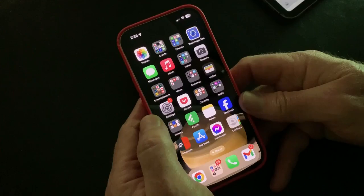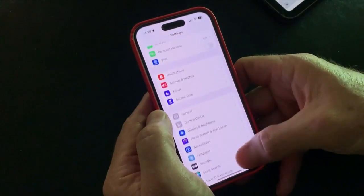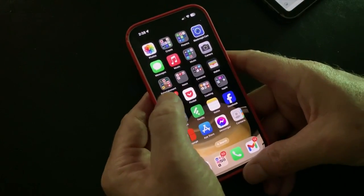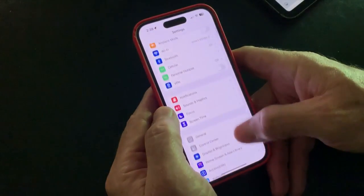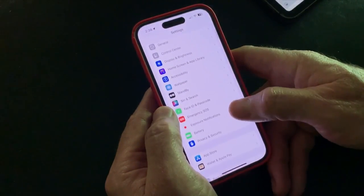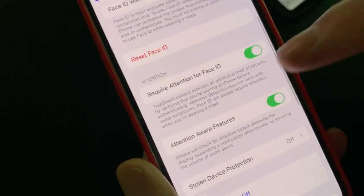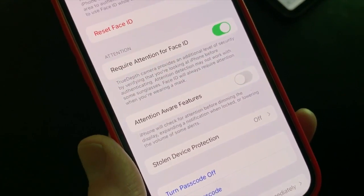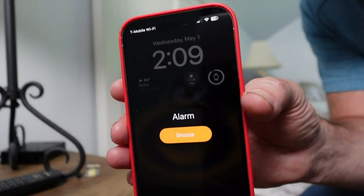Some are pointing out a couple of settings that may have been changed when they updated their iPhone to the latest operating system. If your alarm isn't working, you can try a couple of things. Go to Settings, and under Face ID and Passcode, scroll down to Attention Aware Features, and turn it off. This setting gives the iPhone the ability to lower the volume of some alerts if it detects you're looking at it.